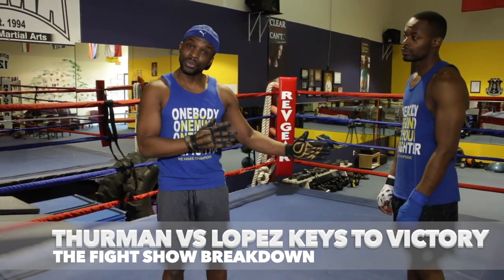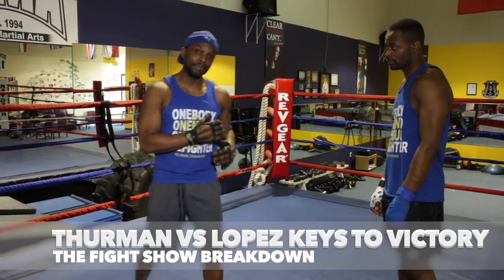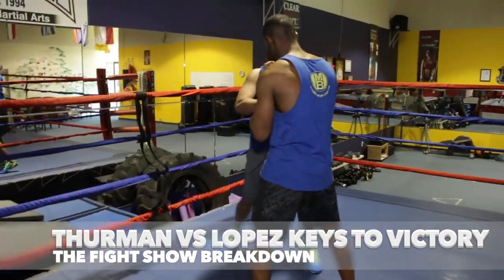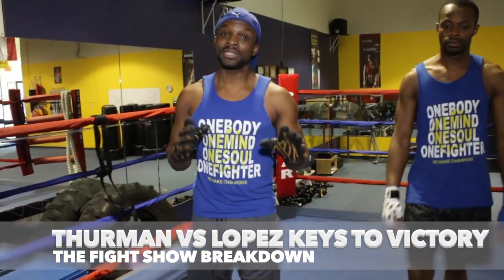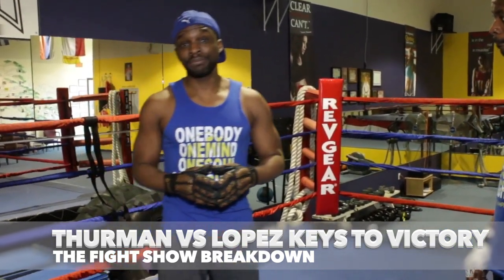Another thing you're going to note is that he's going to try to end the night. So when he sees Josecito Lopez coming on top of him, expect him to buckle down and start throwing hellacious shots. You'll see that — trust him. He's going to send a message to those out there who are calling his name out, and that's what you're going to see from Keith Thurman.